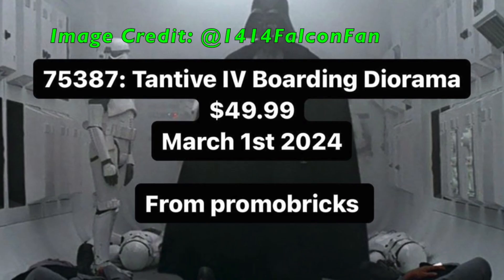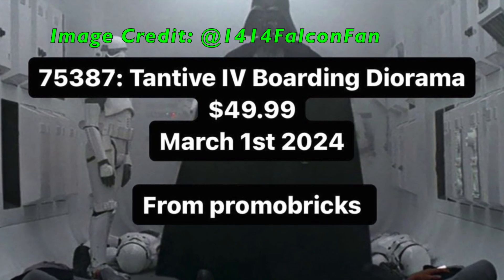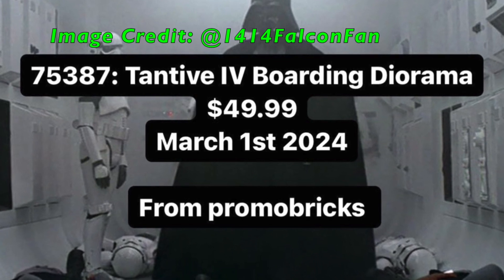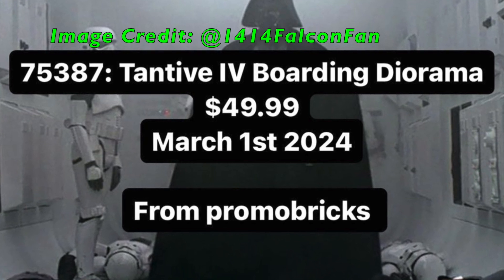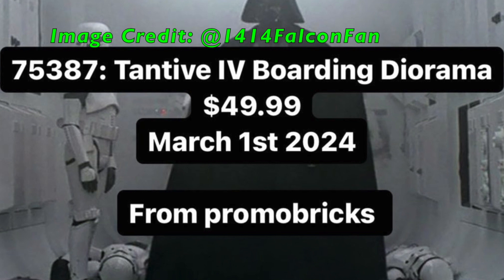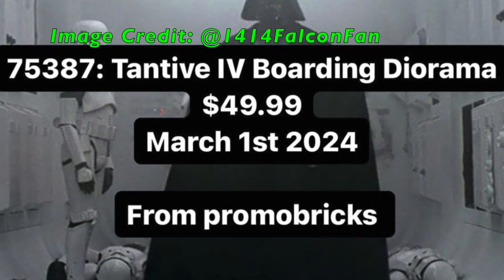And lastly, we have yet another diorama set, set number 75387, Tantive IV Boarding Diorama. This set has an undisclosed piece count but a price point of $50, and is set to be released on March 1st of 2024. This set will probably include a nice Darth Vader figure, a Stormtrooper or two, and some new Rebel Troopers, so that's great.